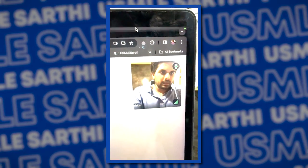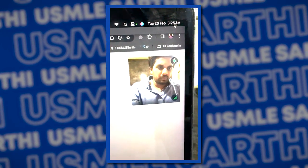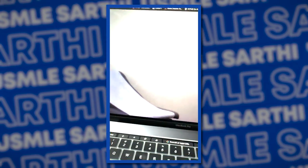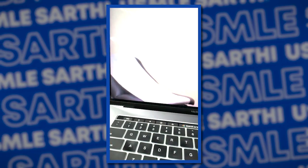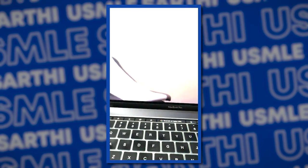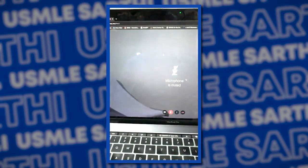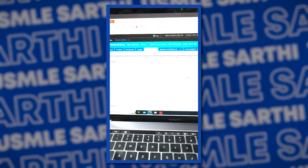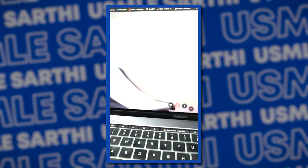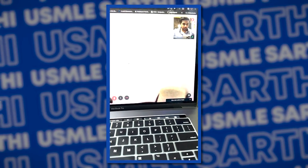It's approximately 3:25 a.m. in India, which is 5 p.m. EST in the U.S., and we are done with today's shift. This is the chair where the patient comes and lies down, and virtually we ask them questions and add the notes. Done with that for today. Thank you. Have a great day and I hope it helps. Bye.